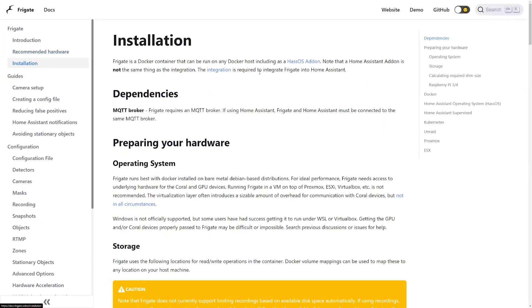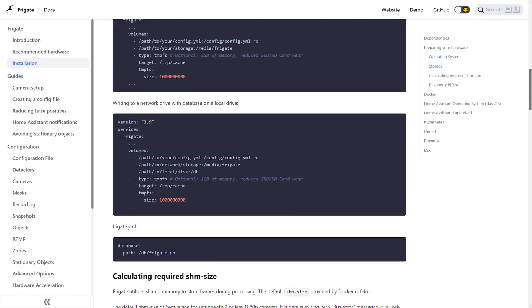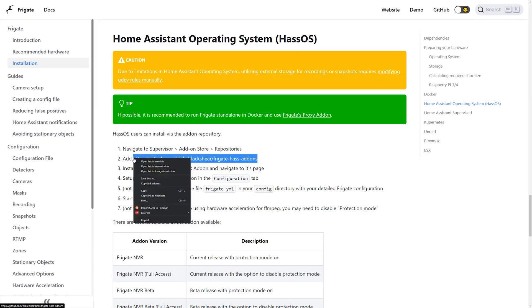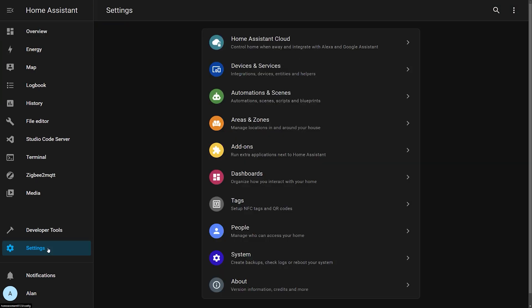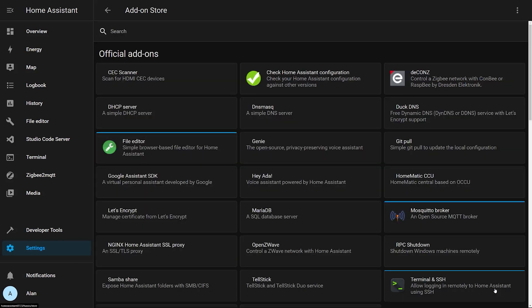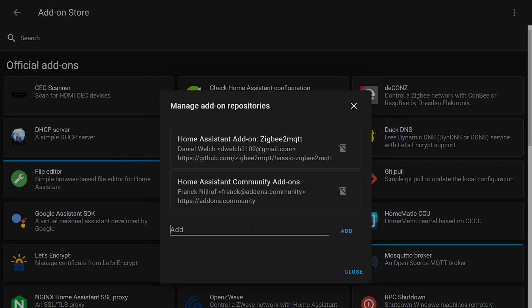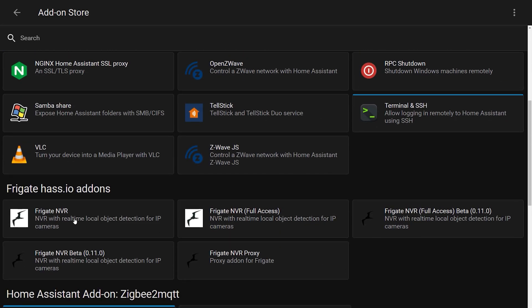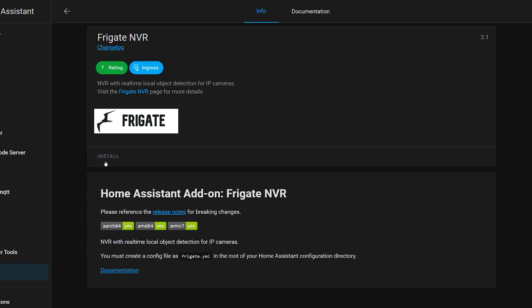To install the Frigate add-on, follow the instructions on the Frigate website linked in the description. Navigate to the installation section and scroll down to the Home Assistant operating system area. Frigate is not part of the official Home Assistant add-on library, so you'll need to manually add the Frigate repository. Copy the GitHub URL, go to Settings in Home Assistant, then Add-ons, click the add-on store button, and then the three-dot kebab menu. Paste in the GitHub URL to add the Frigate repository. You should now see Frigate in the list of available add-ons. Click install and go make a cup of tea, because this is going to take a while.